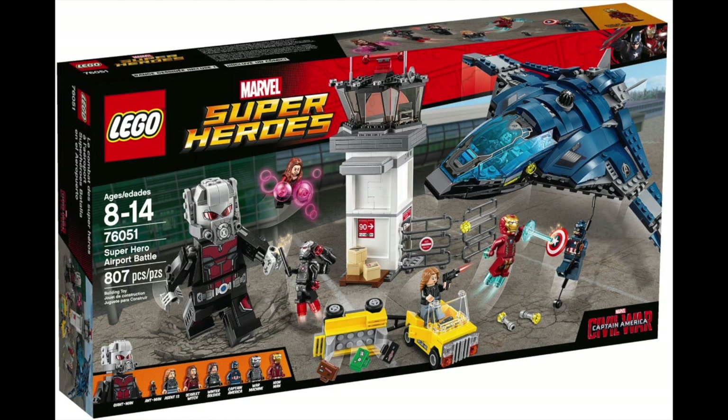I remember back in 2016 when these sets first got leaked and there were rumors going around that Ant-Man was going to become Giant Man in this movie. When the set leaked, it caused kind of a small outcry because people were complaining that the sets were spoiling the movie before it even came out. But honestly, I didn't care — I knew it was coming anyway. I still really like this set, and I did a review of it back in 2016 so you can find that on my channel, though the quality isn't very good. It was one of my favorite superhero sets from 2016.